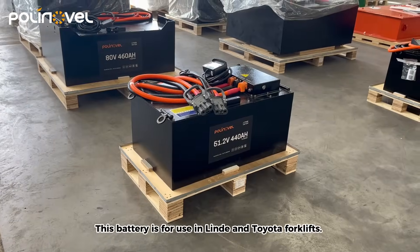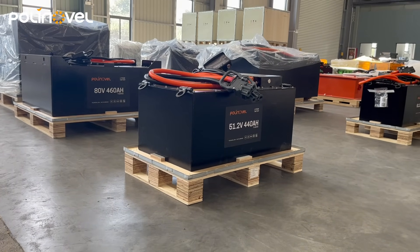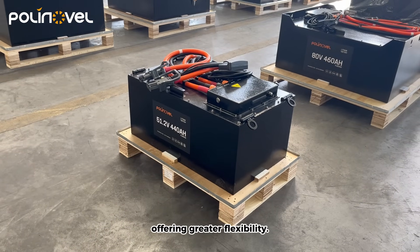This battery is for use in Inda and Toyota forklifts. We've designed the batteries to be as compact as possible within dimensions provided by our customers, ensuring it can fit a wider range of forklift models, offering greater flexibility.